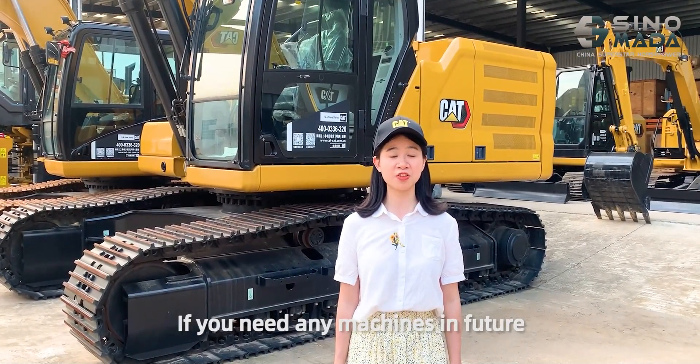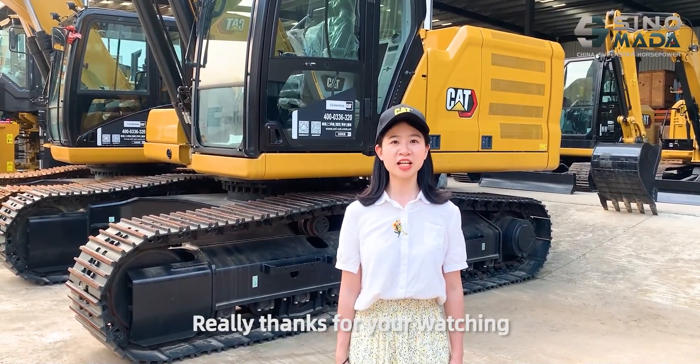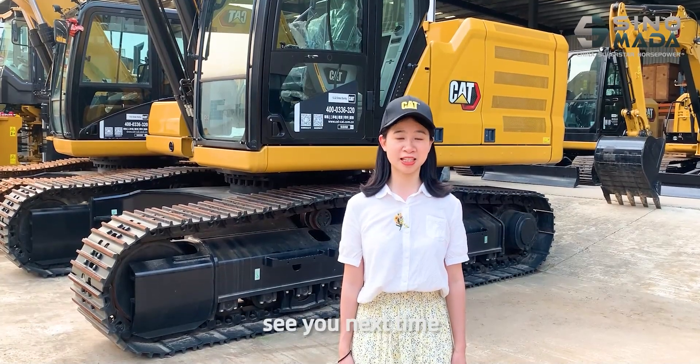If you need machines in the future, please feel free to contact us. Thank you for watching. See you next time. Bye-bye.